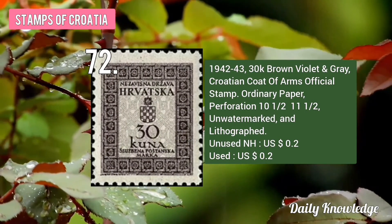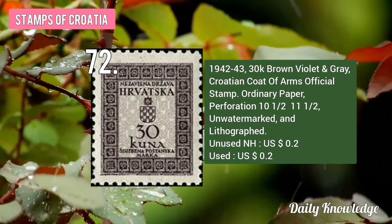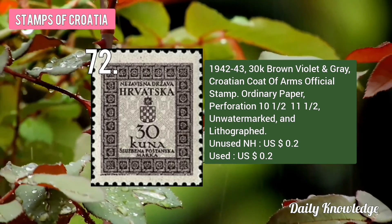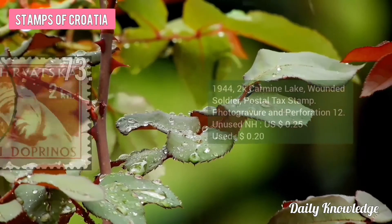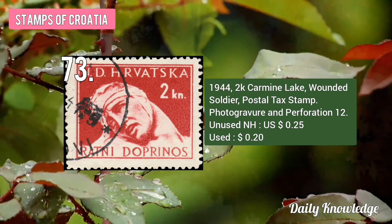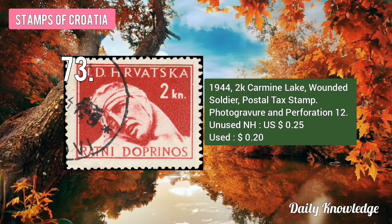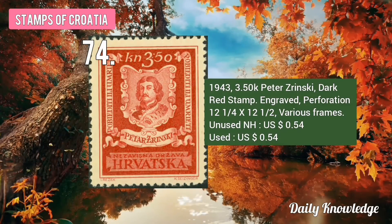The 1942-43 30K Brown, Violet and Gray Croatian Coat of Arms Official Stamp, on ordinary paper and perforated. The 1944 2K Carmine Lake Wounded Soldier Postal Tax Stamp, photogravure printing and perforated. The 1943 3.50K Peter Zurinsky, Dark Red Stamp, engraved and perforated.